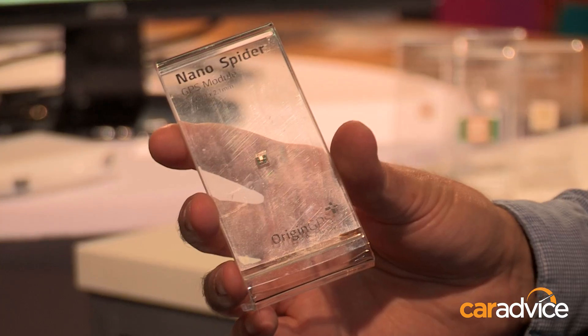When you think of GPS units in the car, you don't necessarily think small and compact — you think of big things like GPS's used to be. Well, lo and behold, this thing right here is a GPS module that can be used in cars and other applications, and we're here with Gail Jacoby from Origin GPS. Tell us a bit more about this.